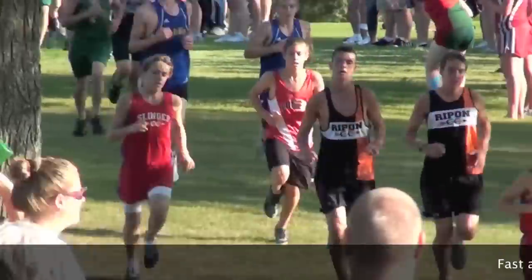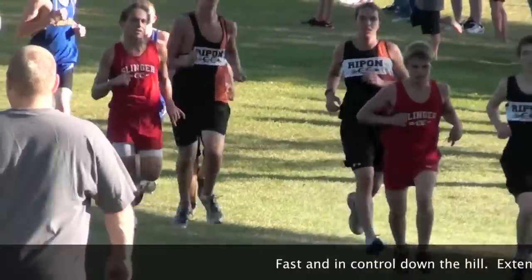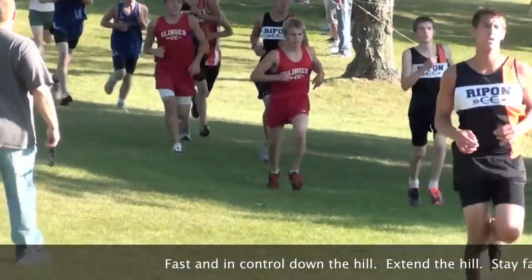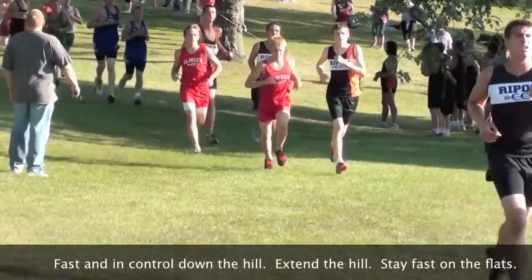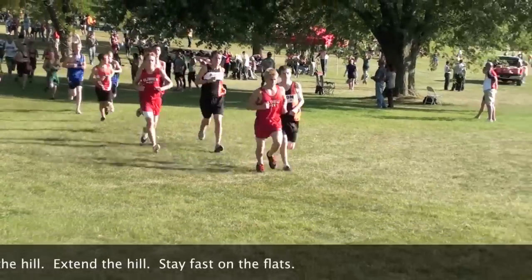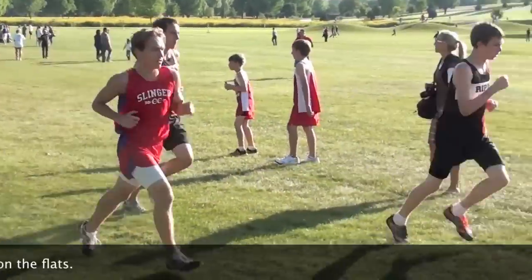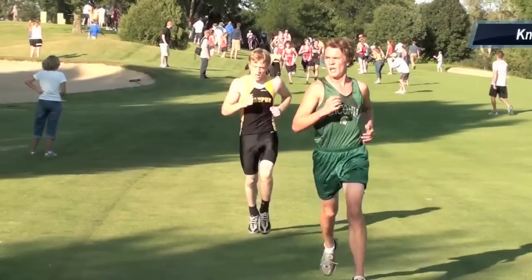You'll pass more people that way. Now going down a hill, you want to go as fast as you can but in control so you don't fall. But I love this tip — extend a hill. When you get to the bottom of the hill, try and keep that momentum going as long as you can. It won't feel hard and you'll be going fast.